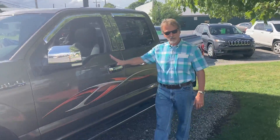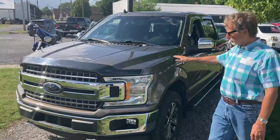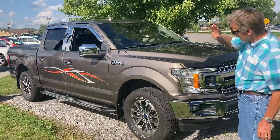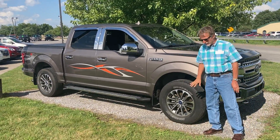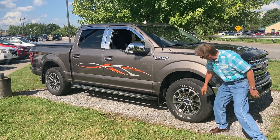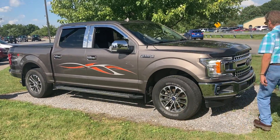Look at this truck — this is a beauty. 2018 Ford F-150 XLT with bug shield, bench, step rails. This truck has equipment. It will have new tires on it — those are the original Michelin tires. Nice aluminum alloy wheels, and it's got the graphic package. Take a look inside.